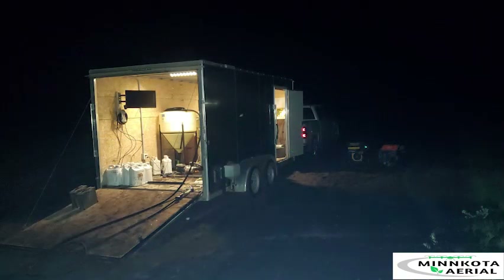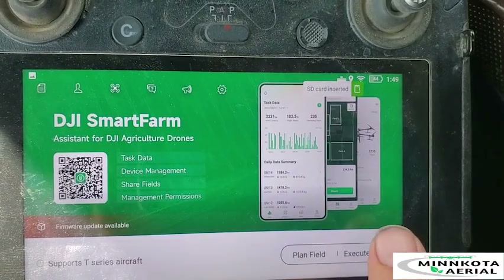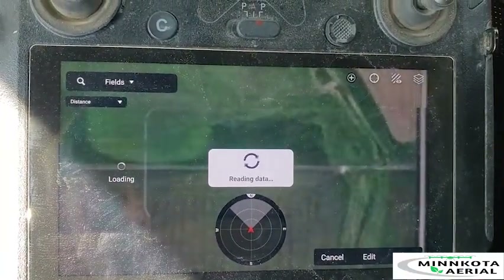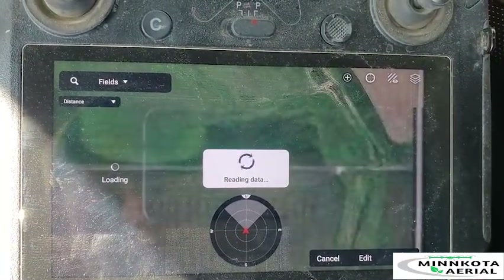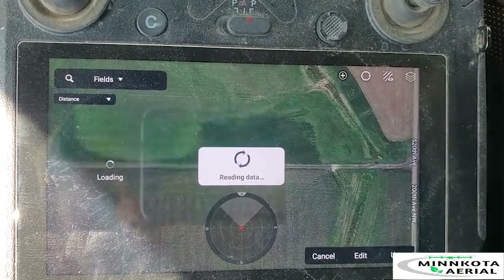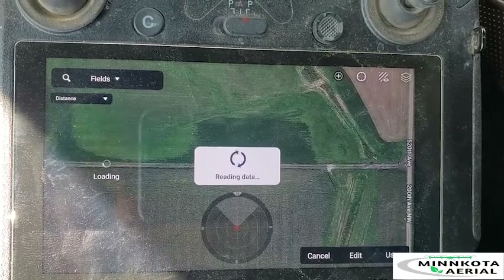When Minn Kota Aerial arrives at a job, we have everything we need with us in our trailer. We first verify the boundary of the area that needs to be sprayed, then we mix up the chemical and water as prescribed by the farmer or landowner and in accordance with the chemical label and the best natural stewardship practices.